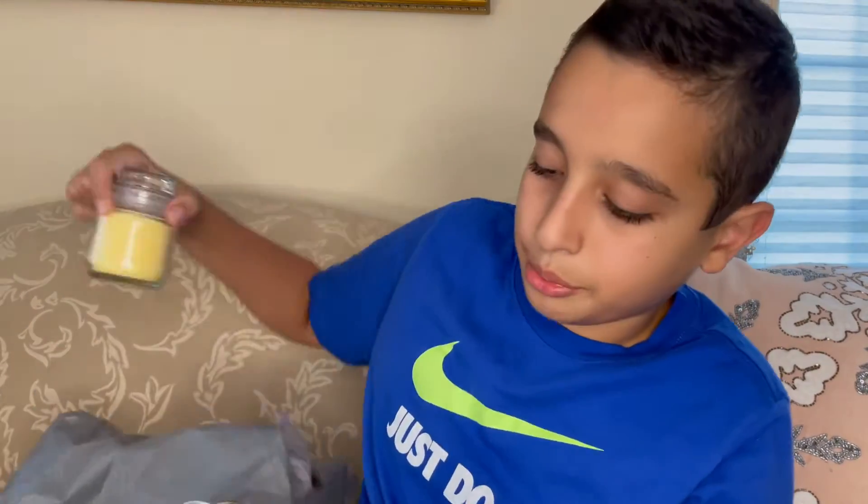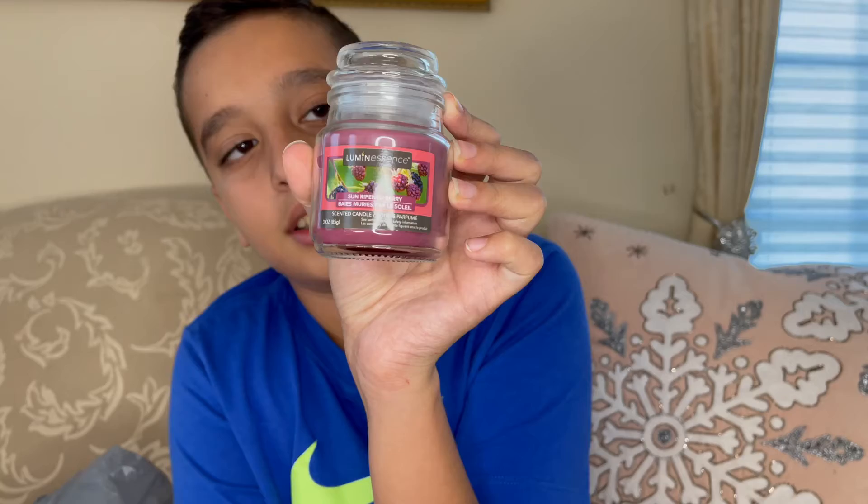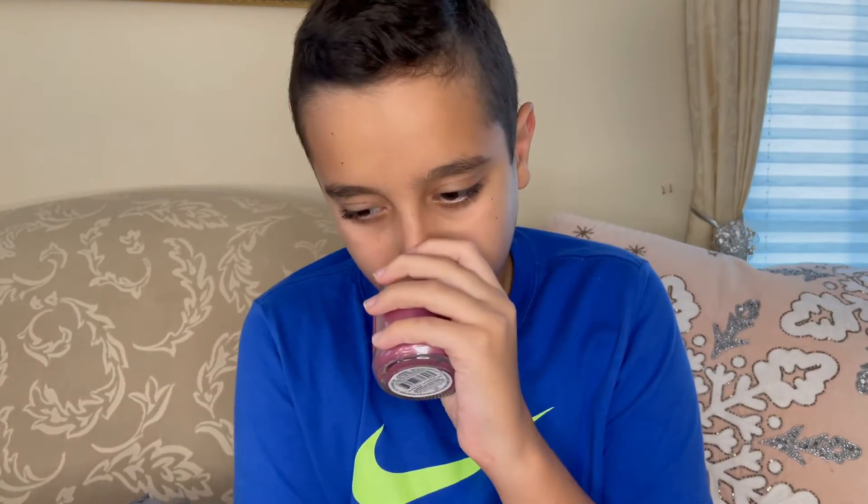We have some candles. One is sun ripened berry and another one is vanilla — I like vanilla more. I'm gonna open it up and smell it. This one smells very nice, I like this. Smells kind of like play-doh. I prefer this one more. That's it for the candles — they smell very good.